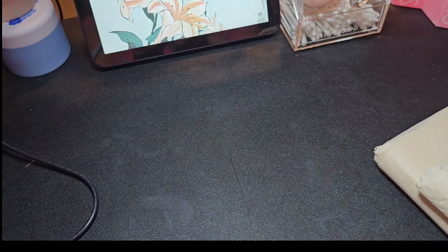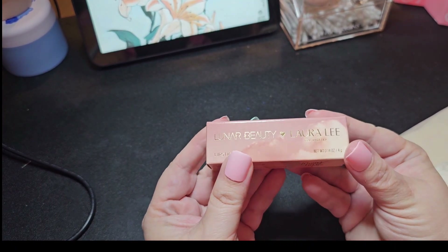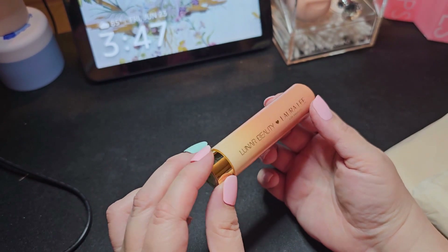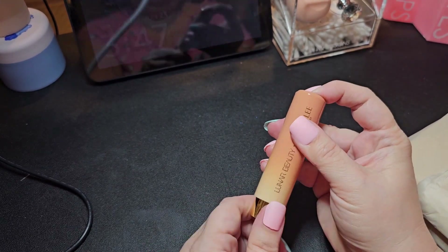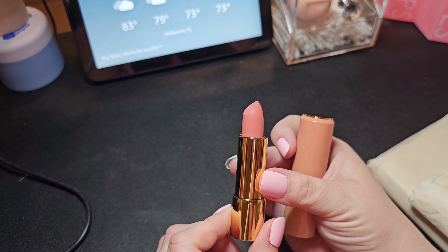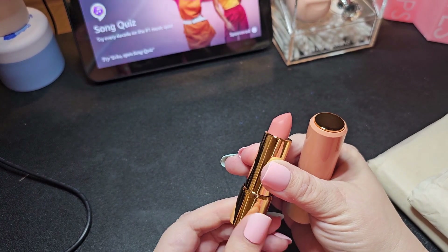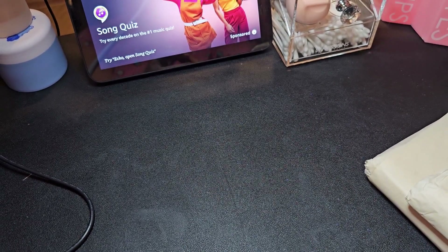Let me show you the other lipstick — this is 'Mora.' Again, same pretty packaging. I'm going to have to check that because I think my packaging might have been broken. Let me see if it goes back up in there. Okay, there we go, it was just loose from shipping. Super pretty, neutral colors.